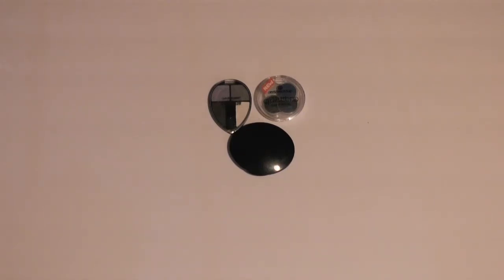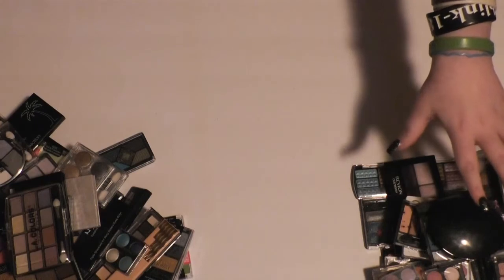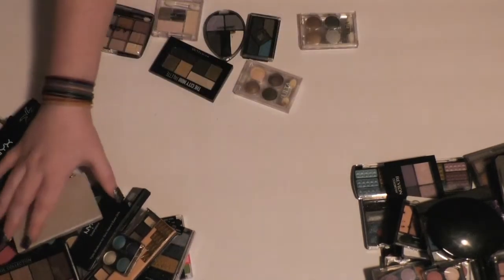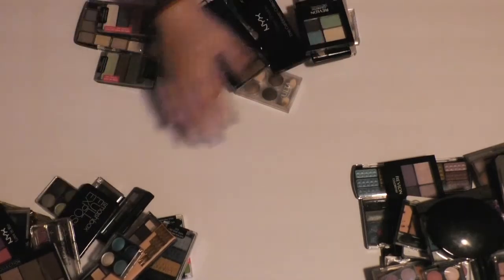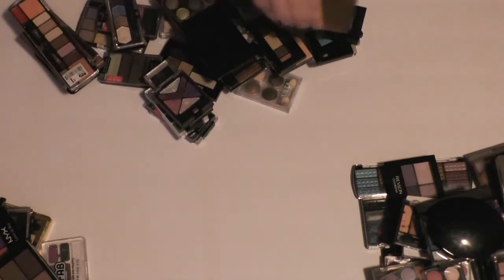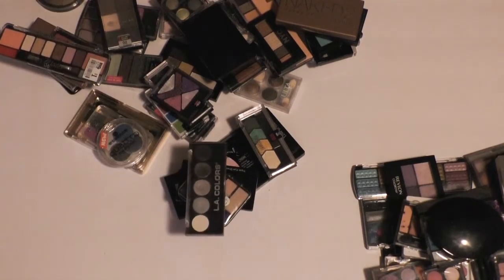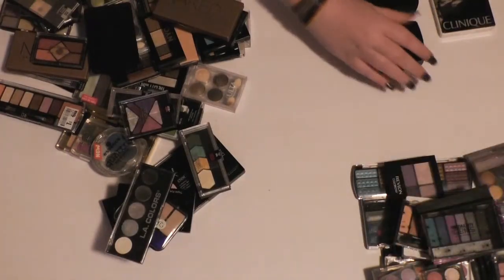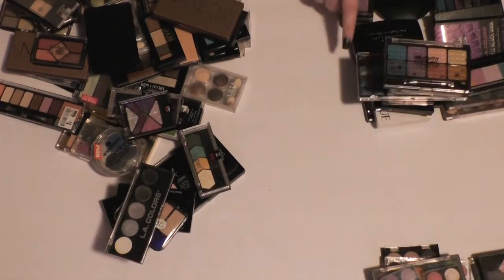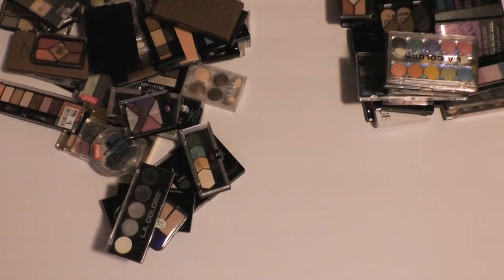Quickly looking at the maybe pile, I think I'm going to keep the LA Colors and the Essence ones, and get rid of the Avon. So I'm keeping 49 palettes and got rid of 28 palettes — that's around a third of what I started with.